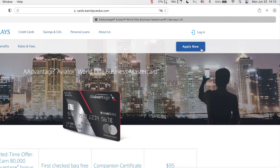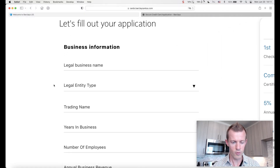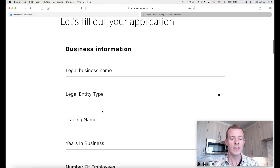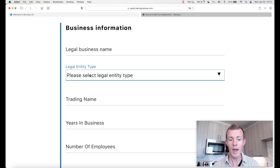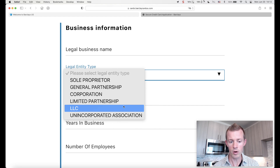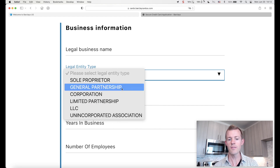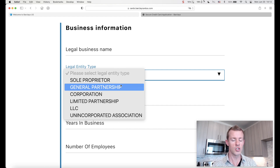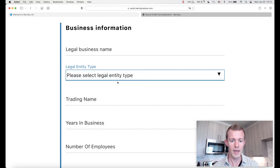Let's go ahead and click on apply now. I'll zoom in here so it's easy to see. We've got the business information starting first. For the legal business name, if you're applying as an individual — a sole proprietor, for example — you can put your first and last name, or first, middle, and last name. For the legal entity type, options include general partnership, corporation, limited partnership, LLC, or unincorporated association. Select the one corresponding to your current situation. If you're an individual applying with just your name, that will be a sole proprietor.